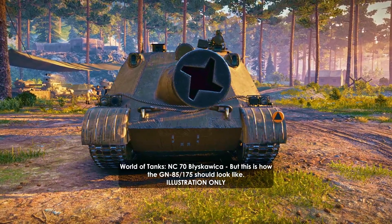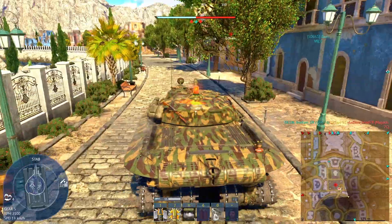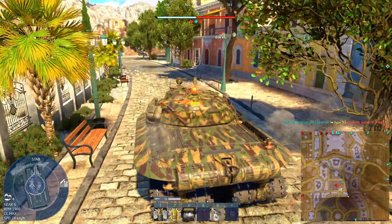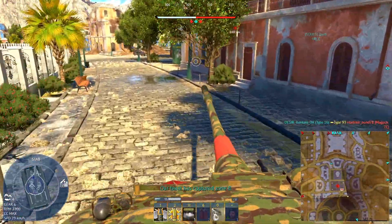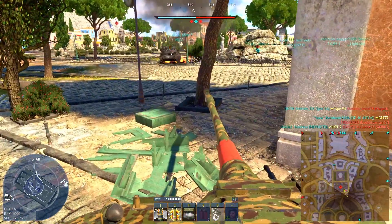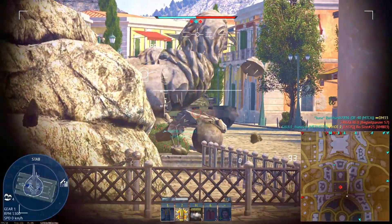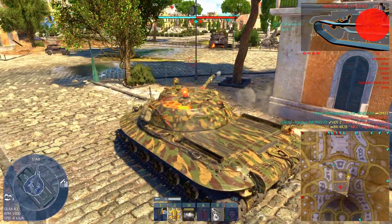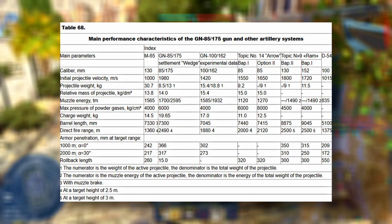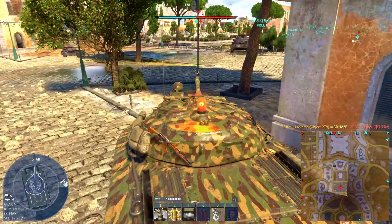The second attempt pushed the idea even further: the GN-85-175 Deep Rifling Gun. This system removed the recoil mechanism entirely, fixing the gun rigidly in the turret and using a spring-loaded turret suspension to absorb the shot. The projectile was guided by a star-shaped sabot designed to maximize gas efficiency and deliver muzzle velocities approaching 2,000 meters per second. Tests showed promising penetration estimates, but accuracy and barrel wear were catastrophic. The gun was physically viable, but tactically unworkable.